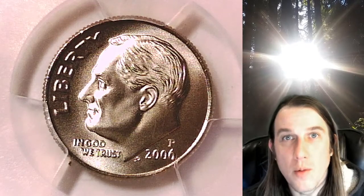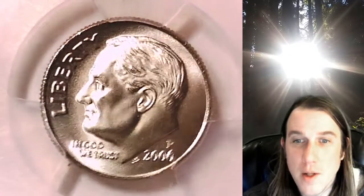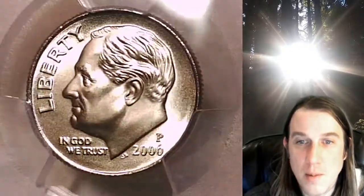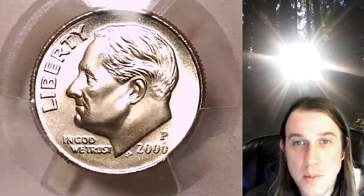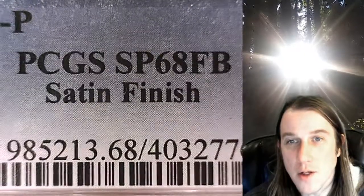Hello again everyone and welcome back to Time Traveler's Coin Exchange. The next coin we're going to take a look at is a 2006P Roosevelt Dime. This one is a satin finish special strike coin from the Philadelphia Mint. It has been graded by PCGS — they graded it Special Strike 68 with Full Bands, and this is a satin finish coin.